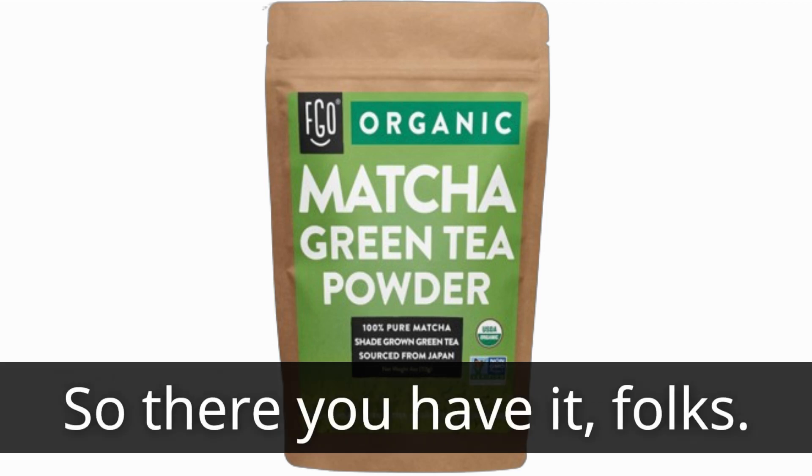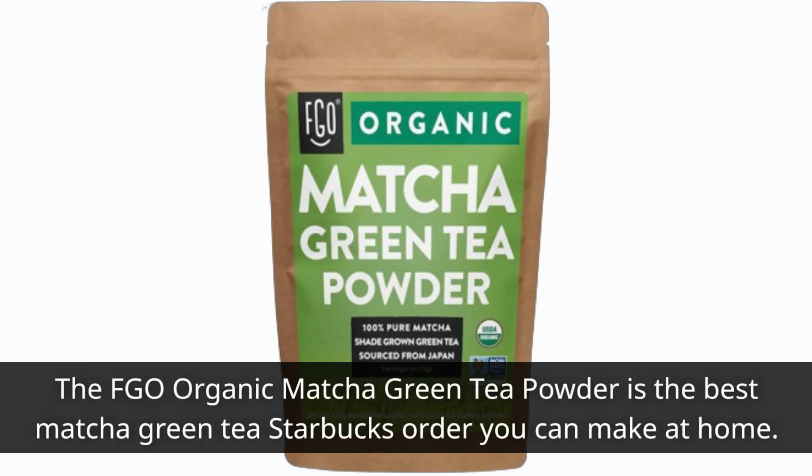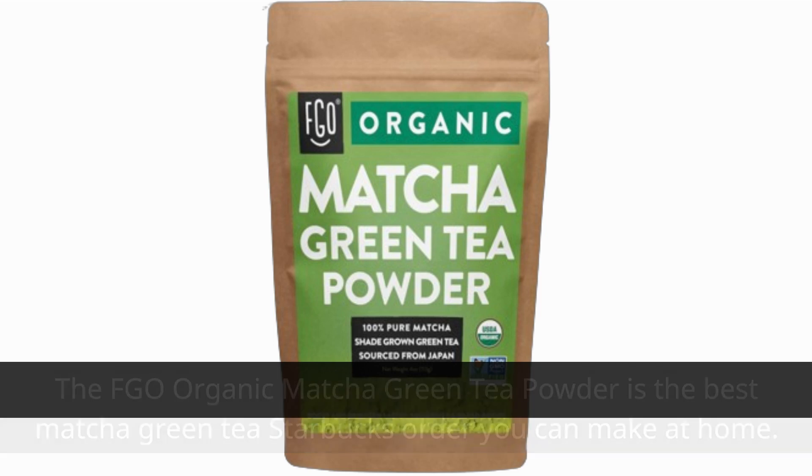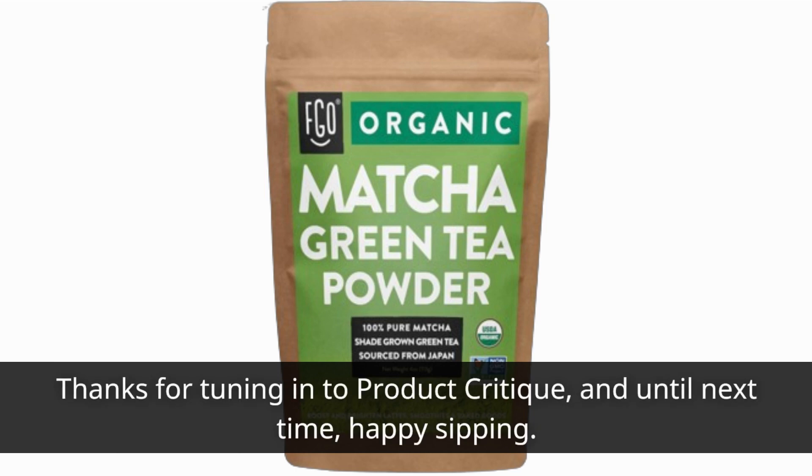So there you have it, folks. The FGO Organic Matcha Green Tea Powder is the best matcha green tea Starbucks order you can make at home. With its top-notch quality, delicious taste, and eco-friendly packaging, it's a must-have for any tea lover's pantry. Thanks for tuning in to Product Critique, and until next time, happy sipping!